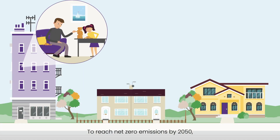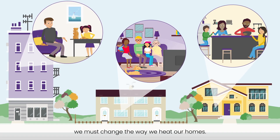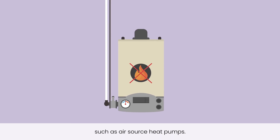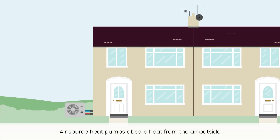To reach net zero emissions by 2050, we must change the way we heat our homes. We will need to replace gas boilers with low carbon heating systems such as air source heat pumps.